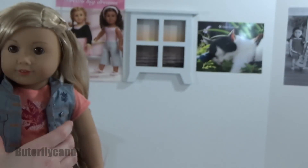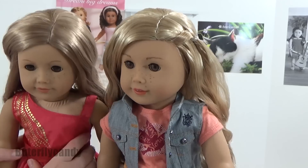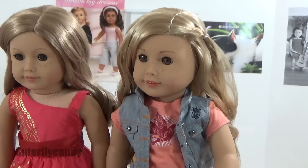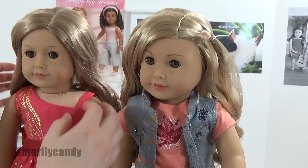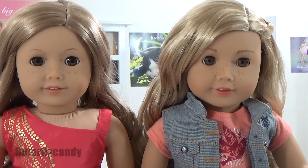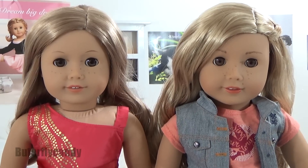Their freckles are a little bit different — I'm going to give you a close look at their faces so you can see their freckles are different and their faces are very different. I'm assuming that number 24 will have the same face. They're both considered the classic mold, but as you can see there's clearly been a slight change to the classic mold.